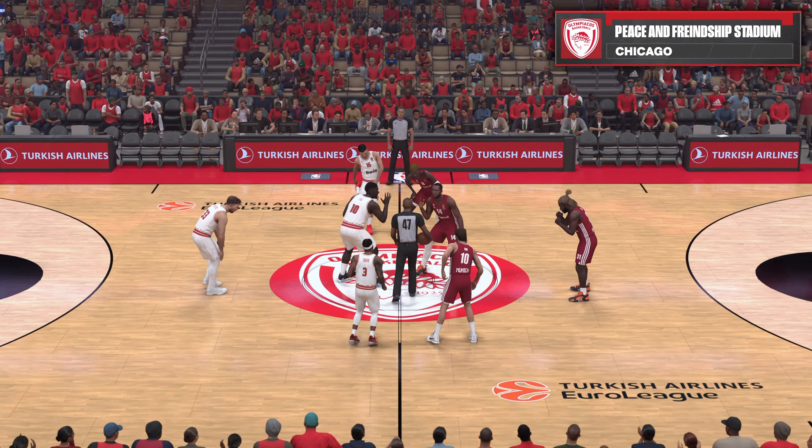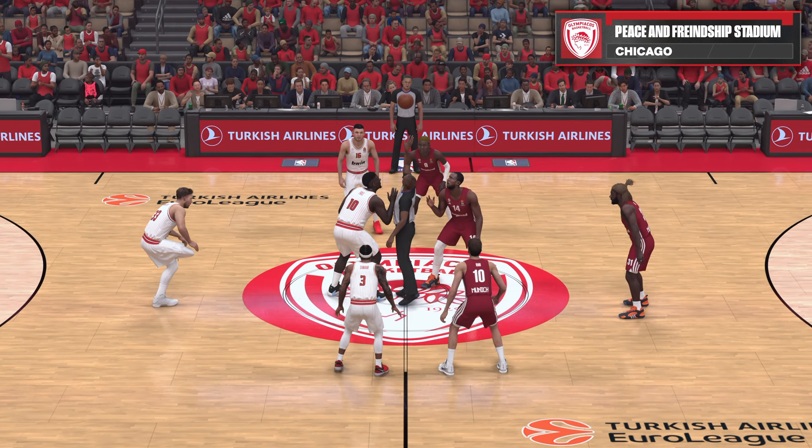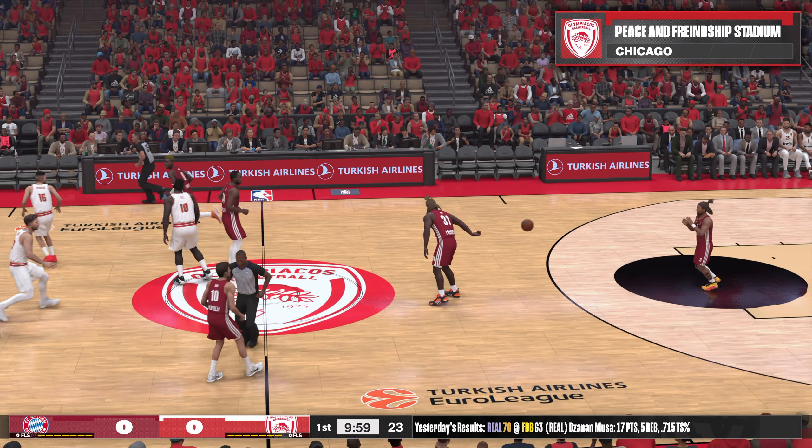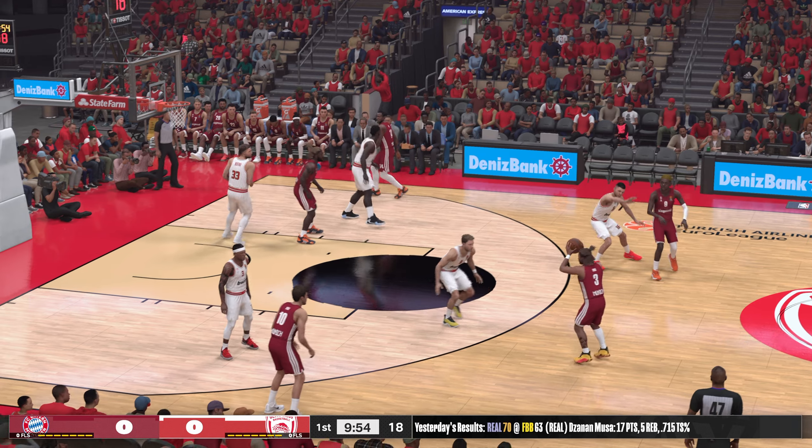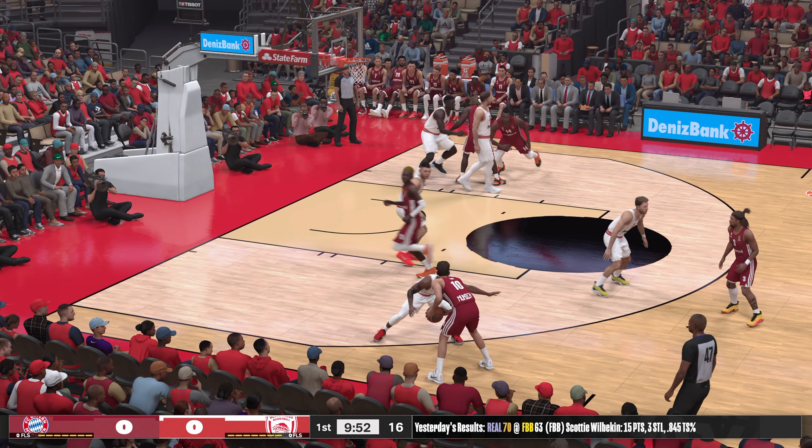Hello and welcome everyone. Thanks so much for joining us on this Tuesday night edition of the NBA on 2K Sports. This is Kevin Harlan alongside Clark Kellogg and Greg Anthony. DA will join us tonight on the sideline.